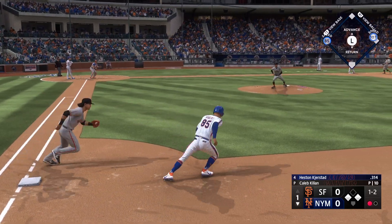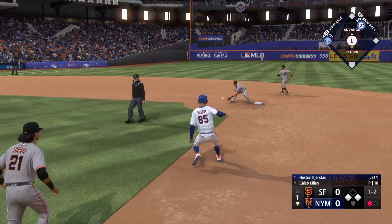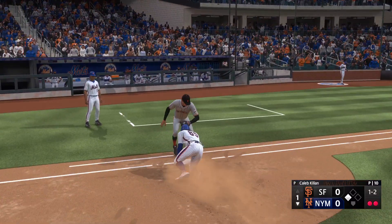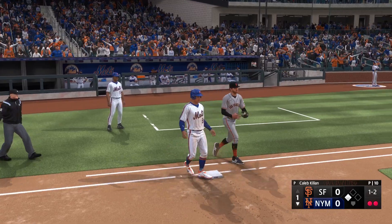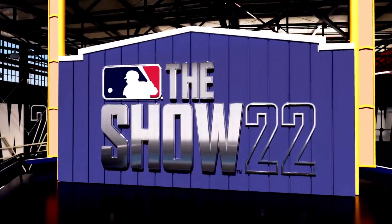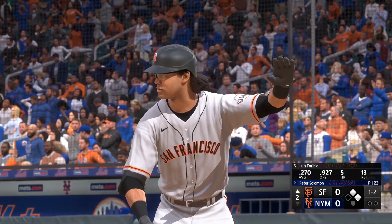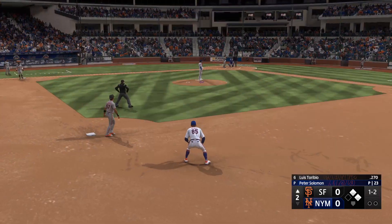Move to first — Rogers is hung up in a rundown, and now he's dead at first as he can't get back. Luis Torribio is the next Giant to hit. Good power, not great in the OBP department.